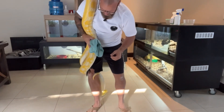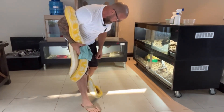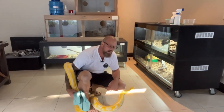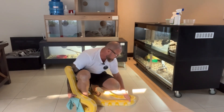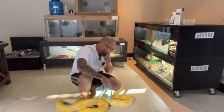Hey guys, welcome back to North Coast Constrictors, it's Cal here. I've tried to film this video about three times already but I'm doing this without any help. I'm out of breath because I've been chasing this girl all over — she's been wrapping around things. Normally I've got someone to help me but today I don't.